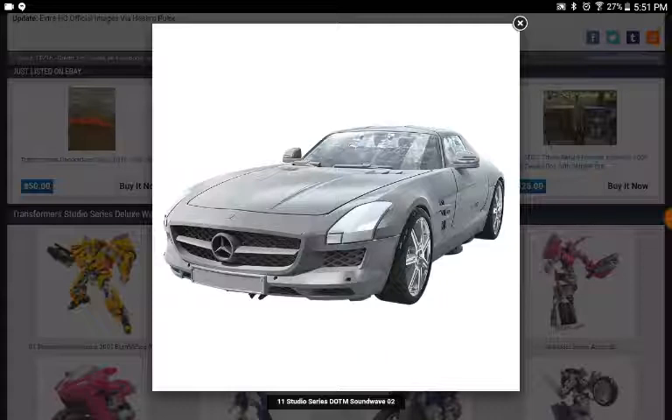This is the vehicle mode — it's a Mercedes-Benz, which is cool. What I hope, though I don't think it's going to be the case, is that Laserbeak could store in vehicle mode. It would also be cool if the way Laserbeak attached used the same port system as how Igor attached to the Dark of the Moon leader class Megatron figure.